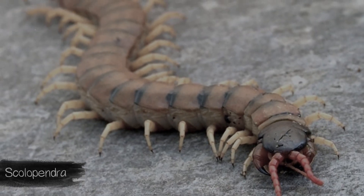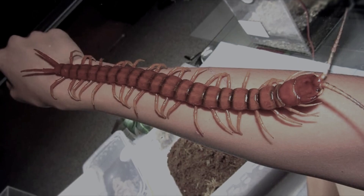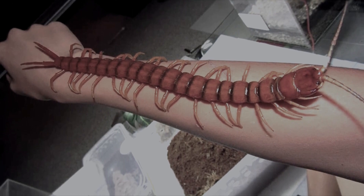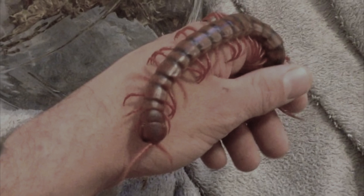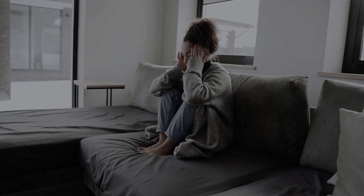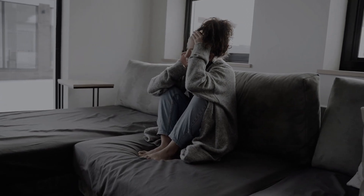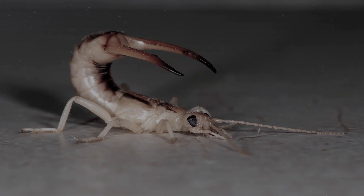The bright color of the scolopendra indicates that it is poisonous. According to the strength of the pain, one bite of a scolopendra can be equated to 20 bee stings. Scolopendras bite through human skin and secrete venom causing pain, lymphangitis, swelling, dizziness, nausea, and fever.